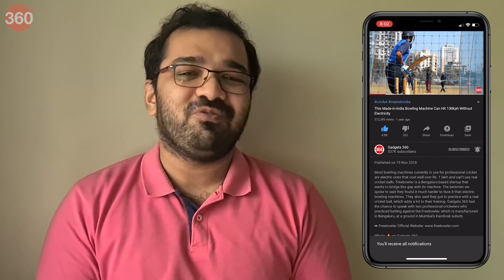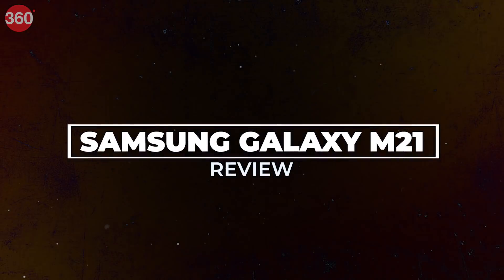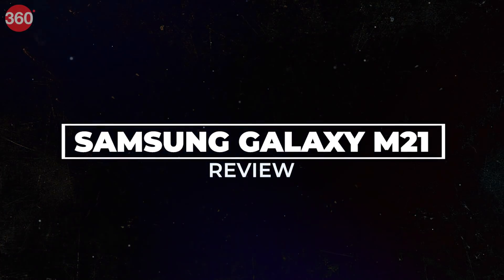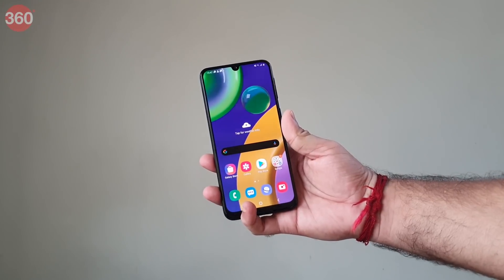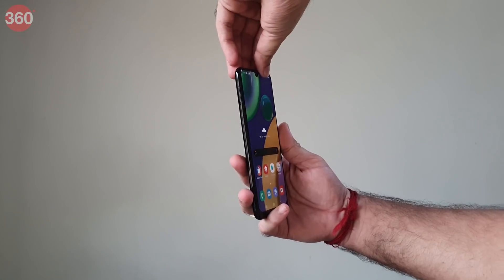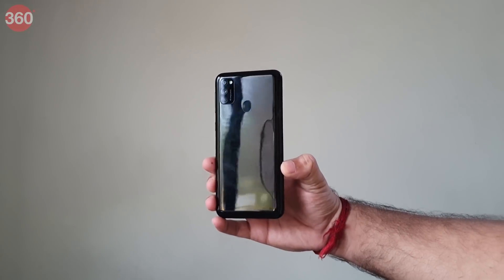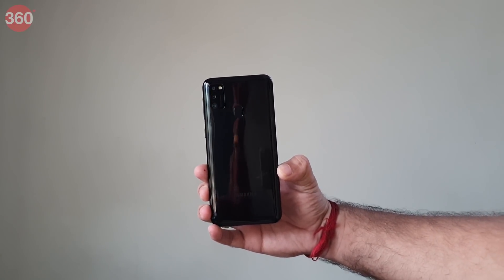At first glance, the Galaxy M21 looks almost identical to the Galaxy M30s that was launched last year. The Galaxy M21 also has a 6000mAh battery and an Exynos 9611 processor — more on this in a bit.